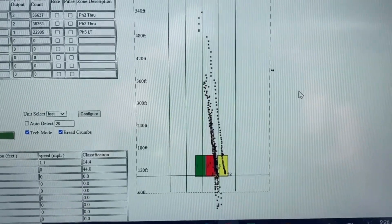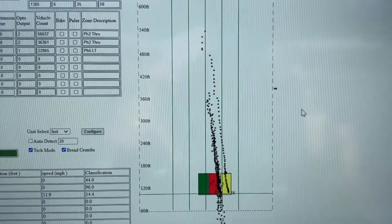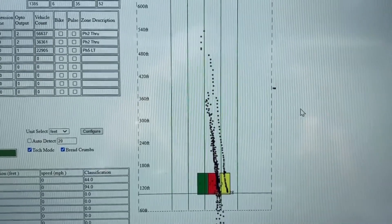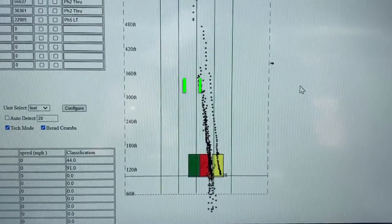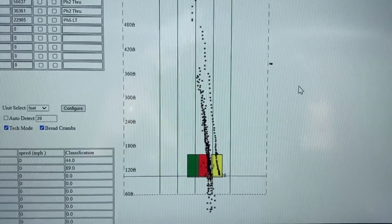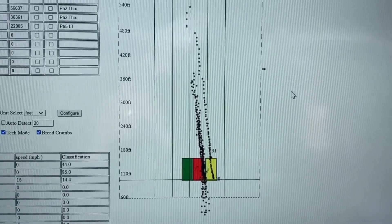Before, we were getting detection right at the stop bar. So now we can get our extension times to about where they need to be, push these mainline zones further back, and just keep our stop bar on the left turn set as it is. That should make this signal a little more efficient.